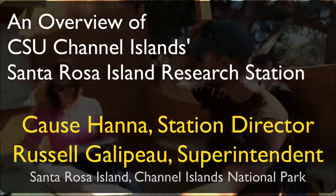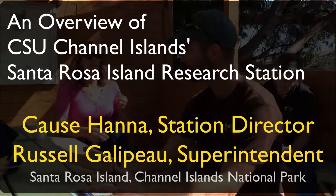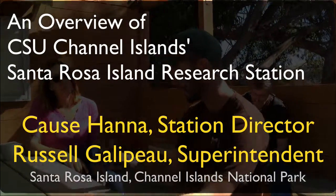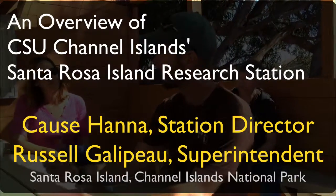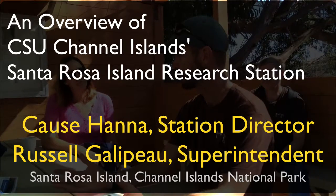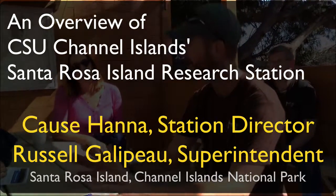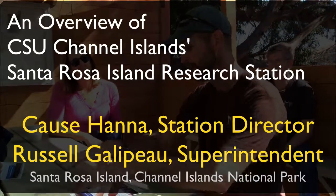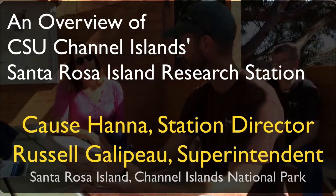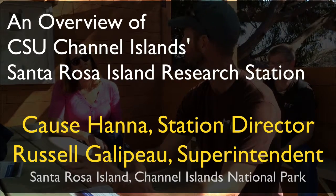When we started — this is our third year — we're a really young research station at a really young university. The first piece we got was Dan securing an NSF planning grant, which enabled us to bring all the stakeholders together to develop our strategic planning mission. That's been huge for us. We had over 70 to 80 folks come together, do breakout groups, and set the priorities for what we want to do out here, emphasizing that it's a university-run research station with undergraduate research as our priority.